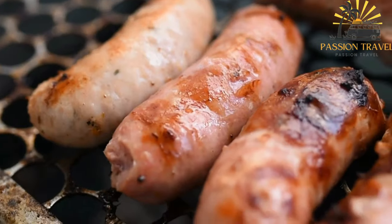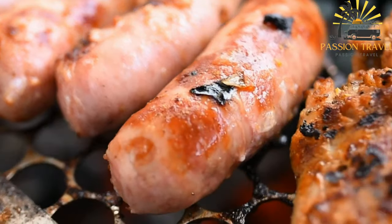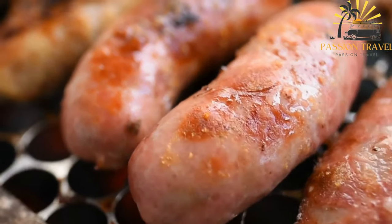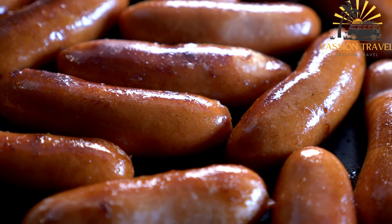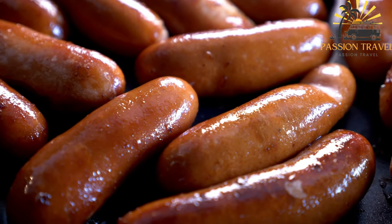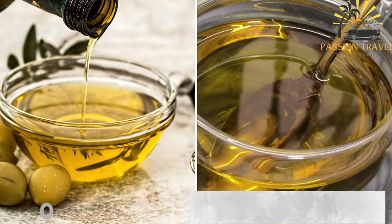The distinctive taste of figatello results from the unique combination of spices and the quality of locally sourced pork. Each producer may have their own secret blend of seasonings, making every figatello slightly different. Figatello is not only a delicious street food option but also a cultural symbol representing the rich culinary heritage of Corsica, showcasing the island's love for traditional flavors, dedication to craftsmanship, and use of quality local ingredients.